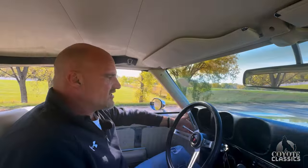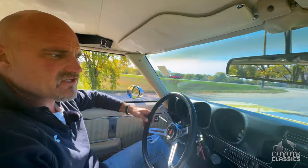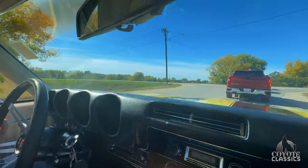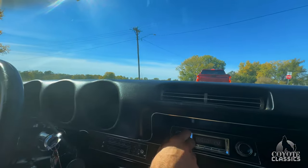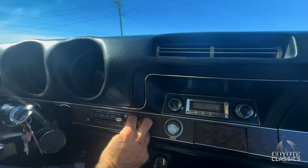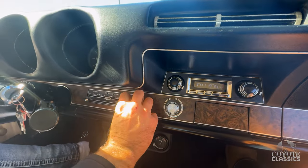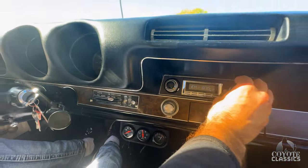Steering wheel straight. We got tilt wheel on this one. The paint on the dash, the wood grain's great. Oil pressure, amp gauge, and temp gauge are all down here. Looks like those are all functioning. Carries good oil pressure — 45 pounds here at an idle.